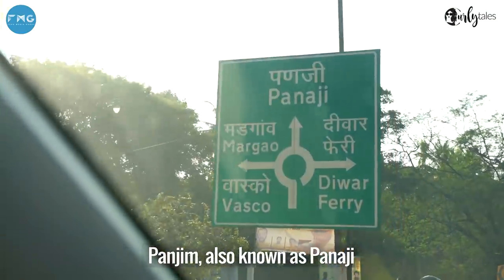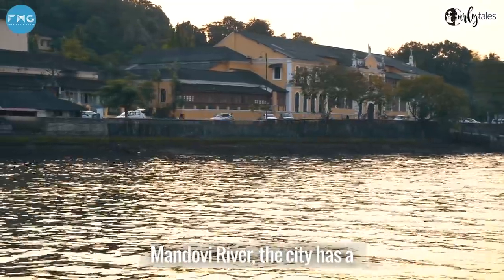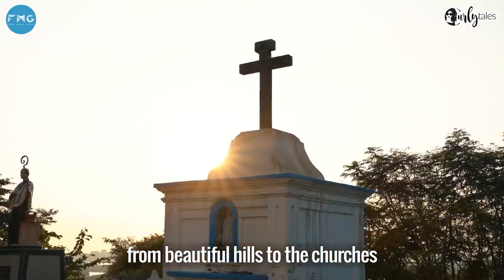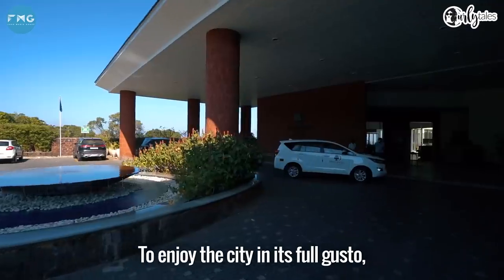Panjim, also known as Panaji, is located on the banks of the Manduvi River. The city has a colourful vibe that reflects the Portuguese colonial era and an interesting landscape from beautiful hills to the churches.